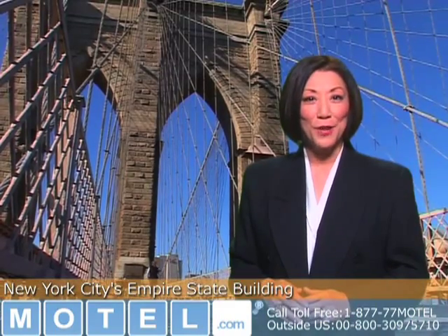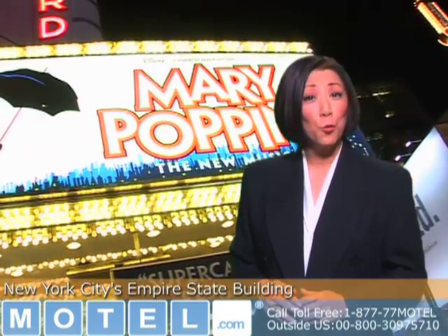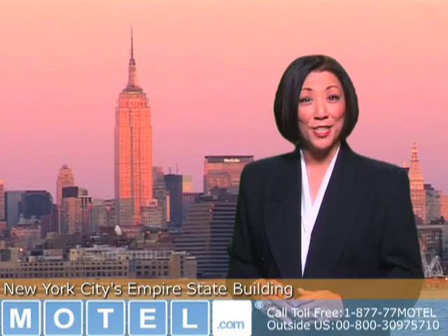New York City is the largest city in the United States with over 8 million inhabitants. About 40 million foreign and American tourists visit each year. The city's cultural centers for arts are among the nation's most influential, and for more than a century it's been one of the world's major centers of commerce and finance.